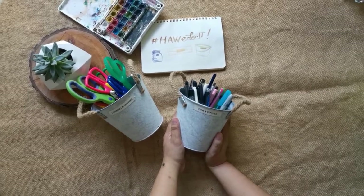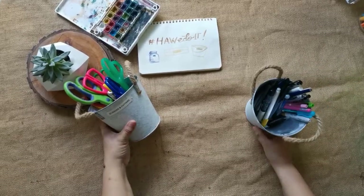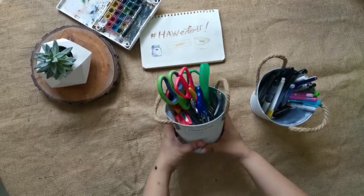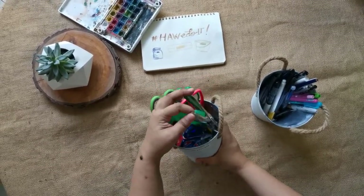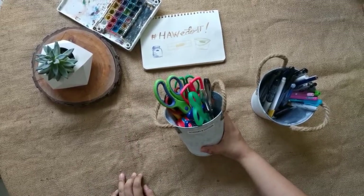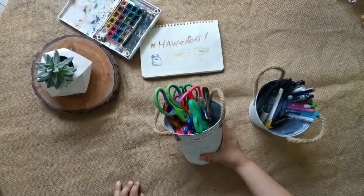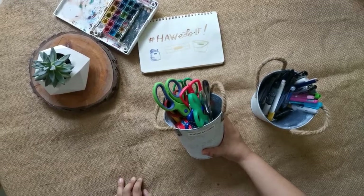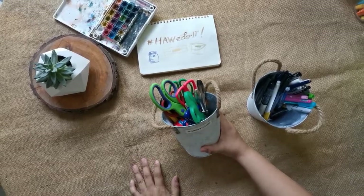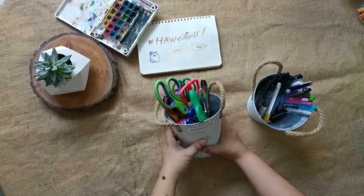I have one container for pens and pencils, kept right overhead my working table so I can easily grab a pen when I need to write something. And one for scissors and cutters — I also included punchers here since I use them every day and can't put them away in closed containers. They're out of reach of kids but readily available for me on top of my workstation.